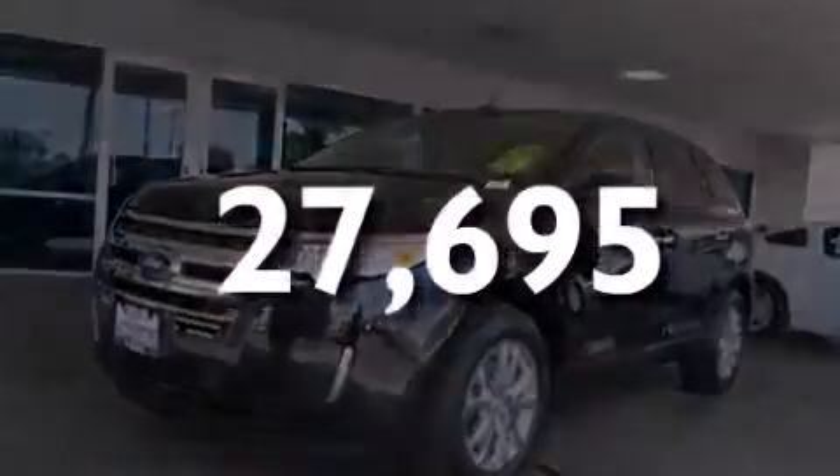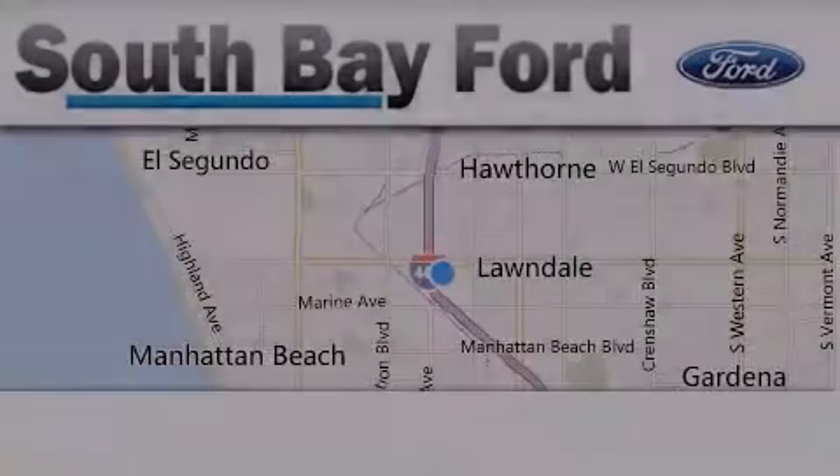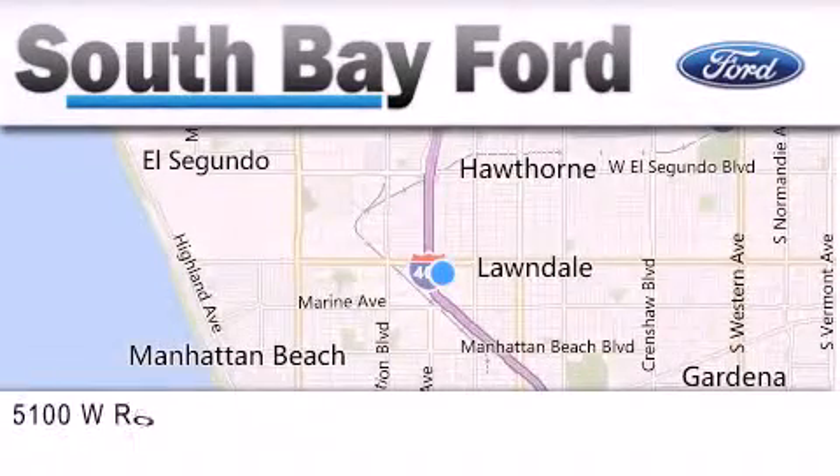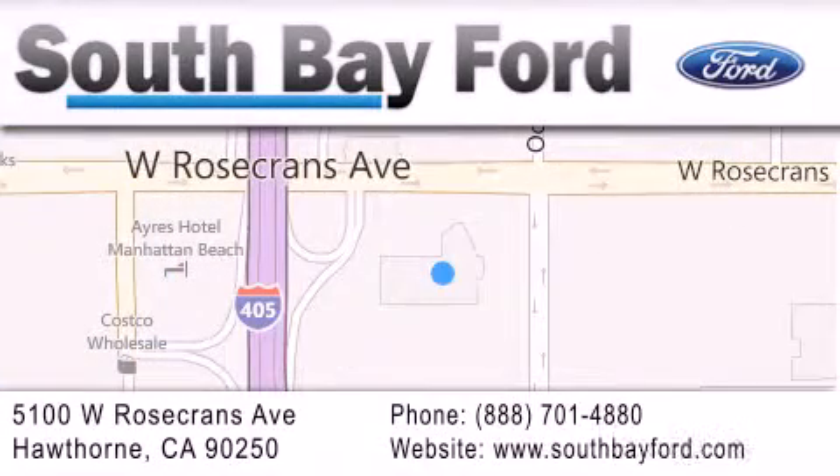We invite you to contact us today to learn more about this vehicle. South Bay Ford is your Hawthorne area Ford dealership specializing in new and pre-owned vehicles, service and parts. Stop by our showroom at 5100 West Rosecrans Avenue in Hawthorne or visit us online at southbayford.com.